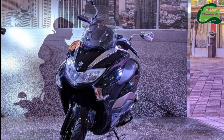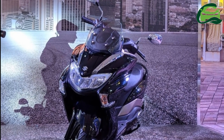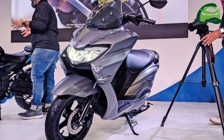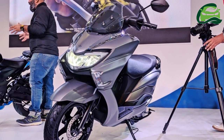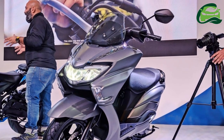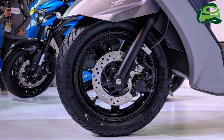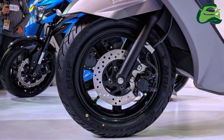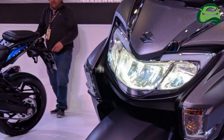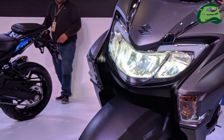The India-made Suzuki Burgman Street will be on display at the upcoming GIIAS 2018, the Gaikindo Indonesia International Auto Show. The company launched the Suzuki Burgman Street in India on 19 July at a price tag of 68,000 Indian rupees ex-showroom Delhi. The GIIAS 2018 is scheduled from 2 August 2018 and will witness the unveilings of several two-wheelers and four-wheelers from various global manufacturers.